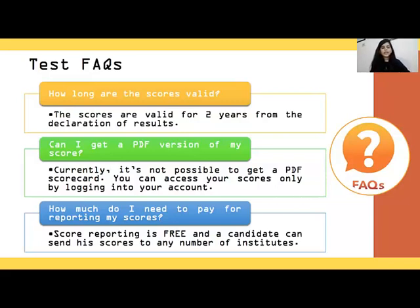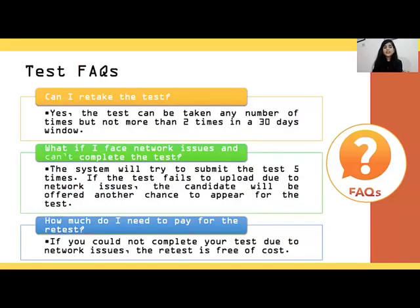Can I get a PDF version of my score? Unfortunately, they do not provide a PDF card of your score; however, they will allow you to send the scores directly to the institution you are applying to. How much do I need to pay for reporting my scores? That's good news — it is free, you can report the score free of charge. Can I retake the test? Yes, you can retake the test twice in 30 days.